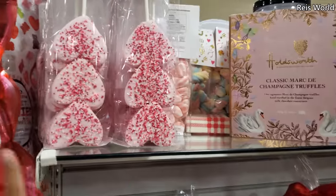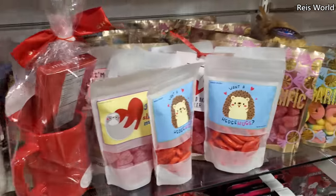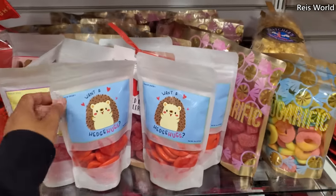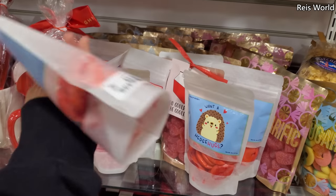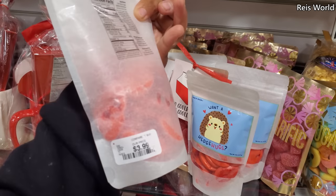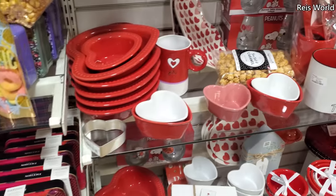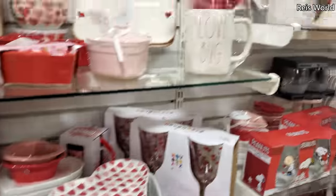Don't forget your marshmallows! Are you guys big on Valentine's Day? I'm not — it's kind of weird. I've been with my husband for like eighteen years, since high school, so it's like eh. Four dollars.